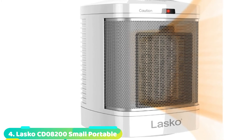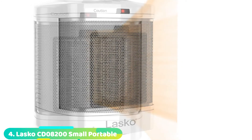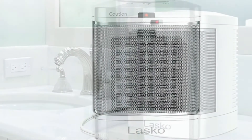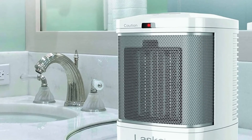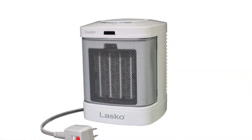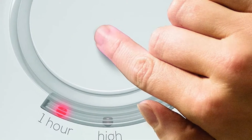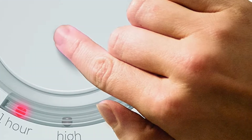Next at number 4, we have the Lasko Small Portable Ceramic Space Heater. I hate stepping out of the shower during the winter months and feeling chilly as I dry off, one reviewer writes. This little heater quickly heats up the bathroom to make toweling off comfortable. About a quarter of reviewers who gave this heater 5 stars also used it in their bathrooms, noting that its one-button design is super convenient for hopping in and out of the shower. One reviewer even turns it on with their foot by stepping on the button on top. Others appreciate the one-hour timer, which is perfect to turn on before getting into the shower so the room is toasty when you get out.